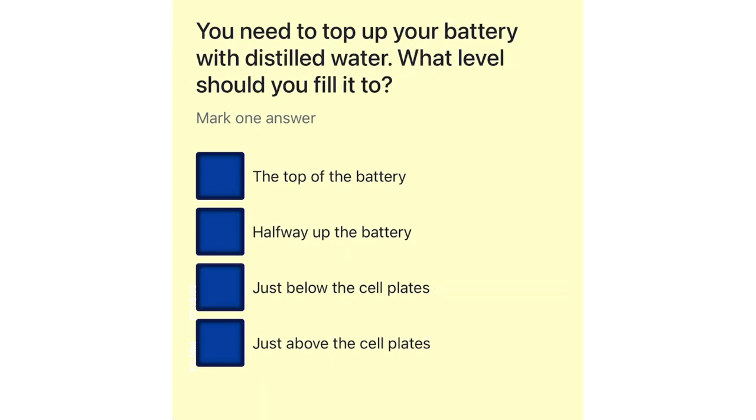You need to top up your battery with distilled water. What level should you fill it to? The top of the battery. Halfway up the battery. Just below the cell plates. Just above the cell plates.